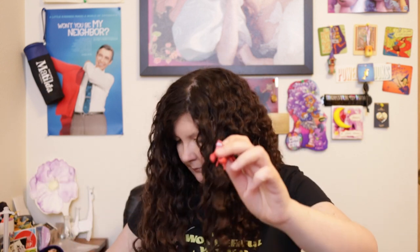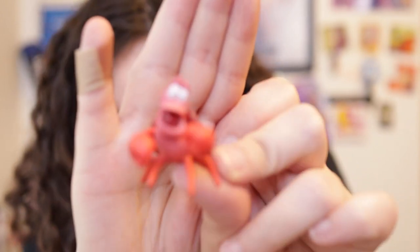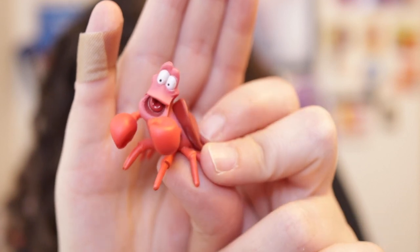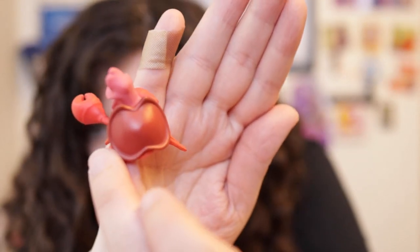Then we have Sebastian. He seems to have a more cheerful look than he does in most of the movie — maybe it's the end of the movie, which is why he's smiling. His mouth is open and he's also molded plastic with white eyes and a reddish-pinkish body. Sebastian is a little over one and a half inches tall and about one and a half inches wide.